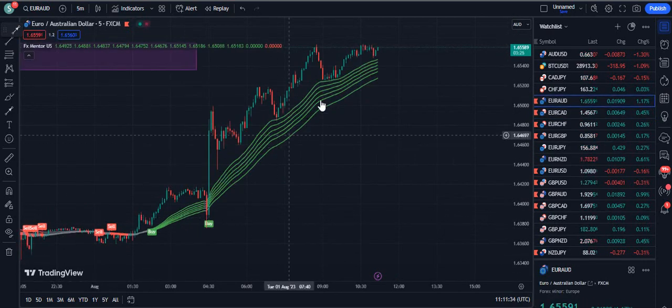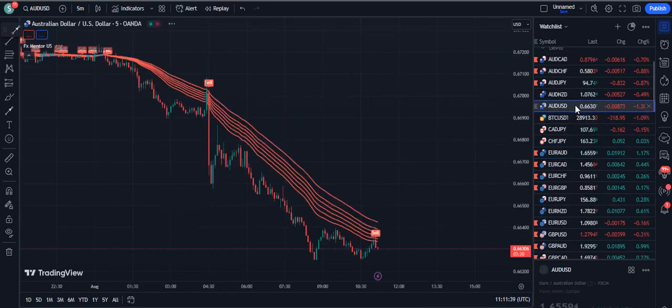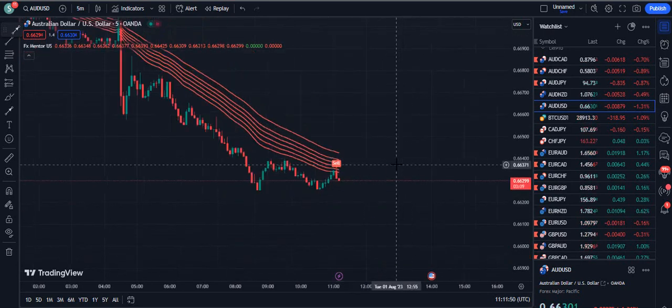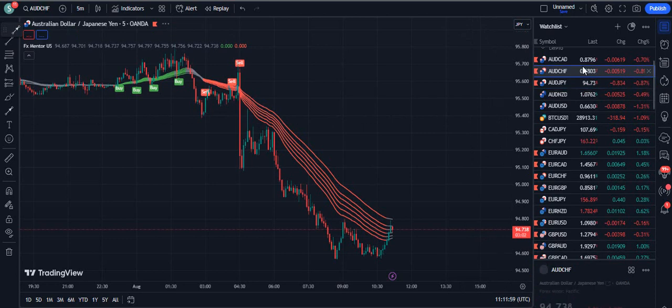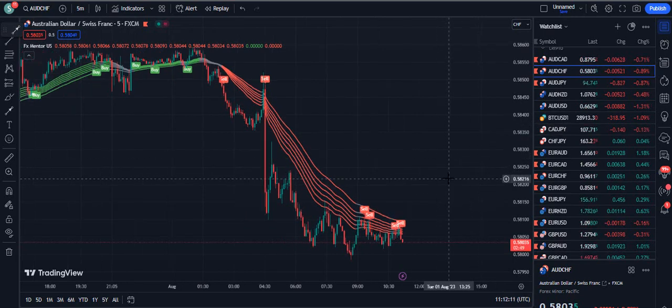Now showing you almost all data — you can see the market is behaving very nicely as per this indicator on AUDUSD. Just five minutes ago, we received a sell signal on AUDUSD as well. Now look at the next candle — it is pumping down. So this indicator is quite crazy. You can book the lifetime version of this indicator by contacting on Telegram. The link is in the description below, and you can also send your emails to fxmentor1985@gmail.com to request the lifetime version.